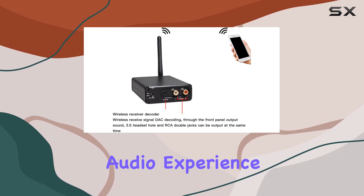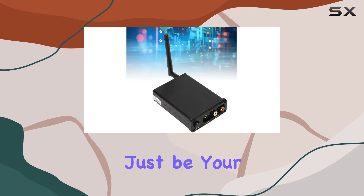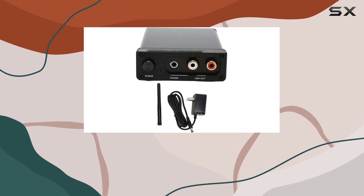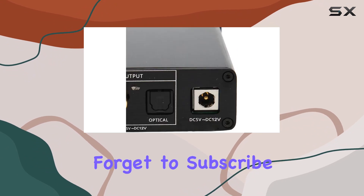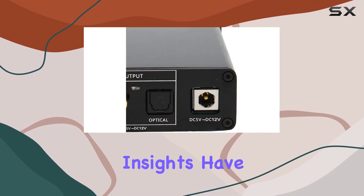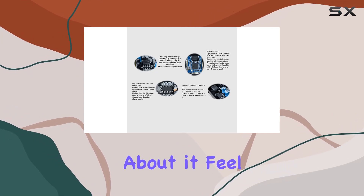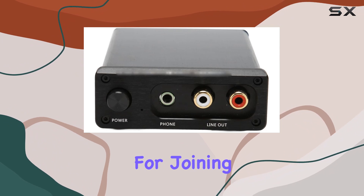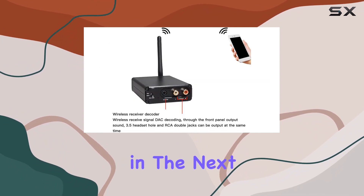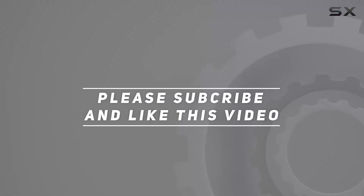So if you're looking to take your audio experience to new heights, the 5.1 Audio Receiver might just be your ticket. Stay tuned as we explore this device further in upcoming videos. Don't forget to subscribe for more audio reviews and insights. Have you experienced this receiver, or do you have any questions about it? Feel free to share your thoughts in the comments below. Thanks for joining us today, and I'll catch you in the next review. Check out the video description for an updated price.